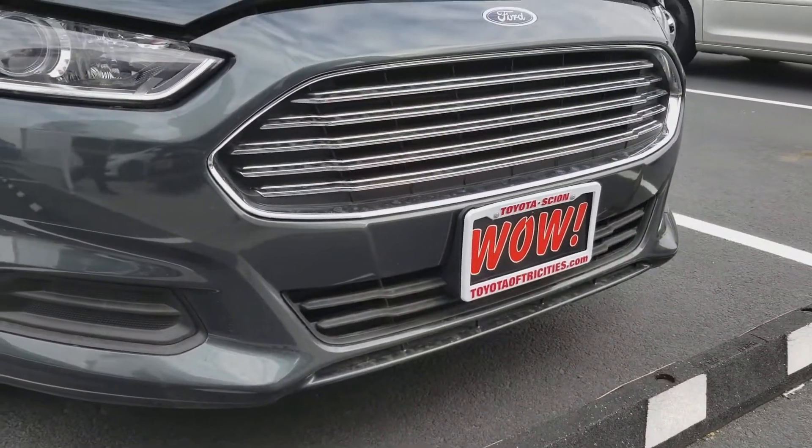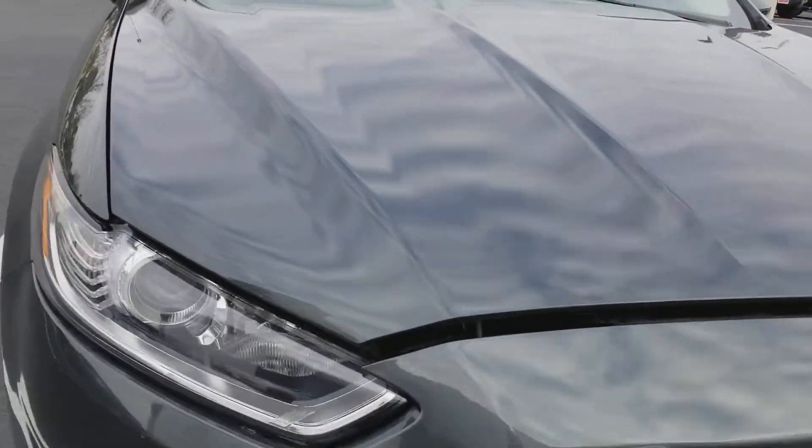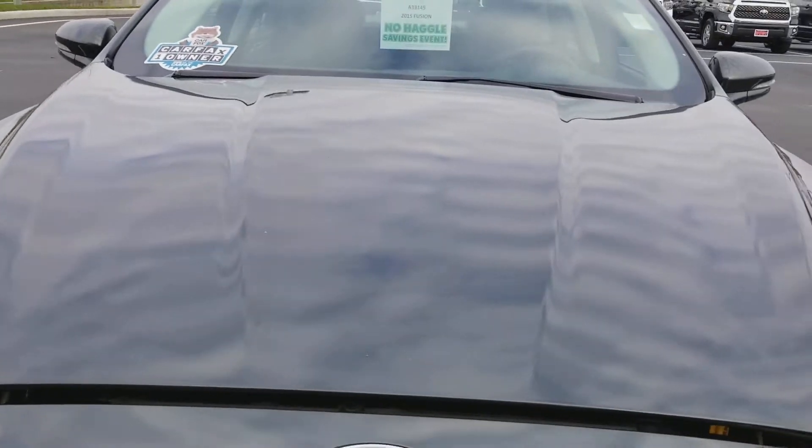Sometimes this is where you might see some character, but even the bottom of this front bumper is looking good. I popped the hood — you can see the hood's looking super clean.